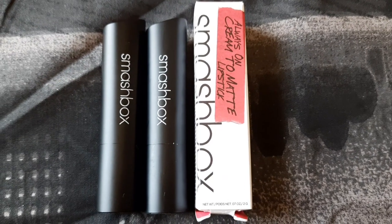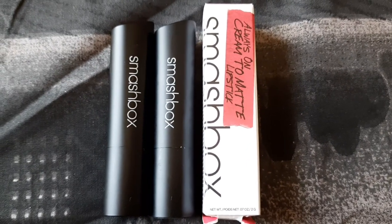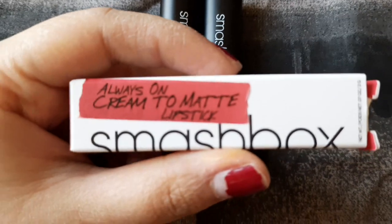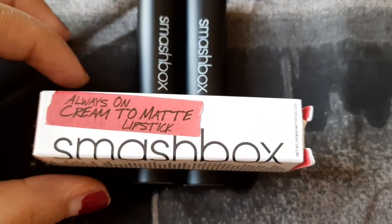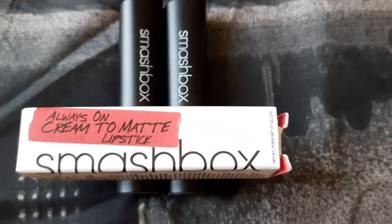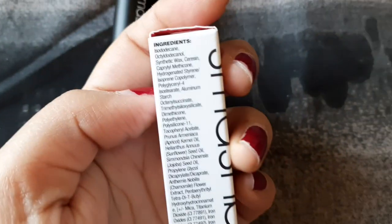Hey guys, welcome back to my channel. For today's video I'll be reviewing a new lipstick launch from Smashbox called the Always On Cream to Matte Lipstick. Smashbox is a high-end brand with really good makeup. This lipstick is a creamy lipstick that changes into a completely matte finish after you apply it on your lips. Here is the ingredients list.